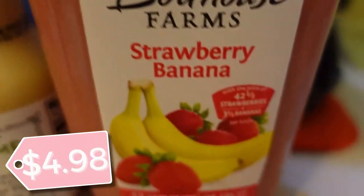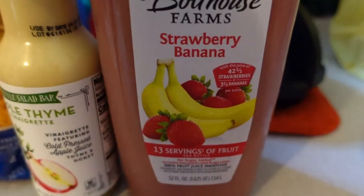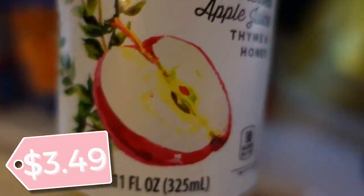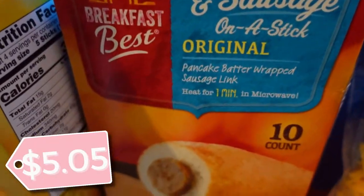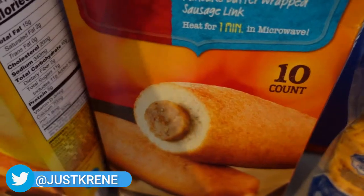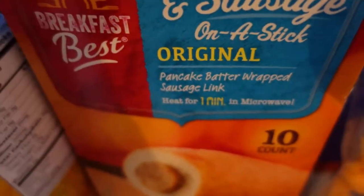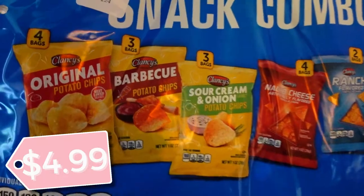Also picked up the Boathouse Farms strawberry banana smoothie — this is really good; I usually get the green one. My hubby also picked up a little salad bar apple thyme vinaigrette dressing — let me know in the comments if you've tried it. Also picked up some more shredded cheese, as well as pancakes on a stick — we call them sausage dogs — and my crew loves them. Got those for breakfast along with some french toast. I just picked up one pack to start us out for the week. And back here I have the snack combo pack of chips.